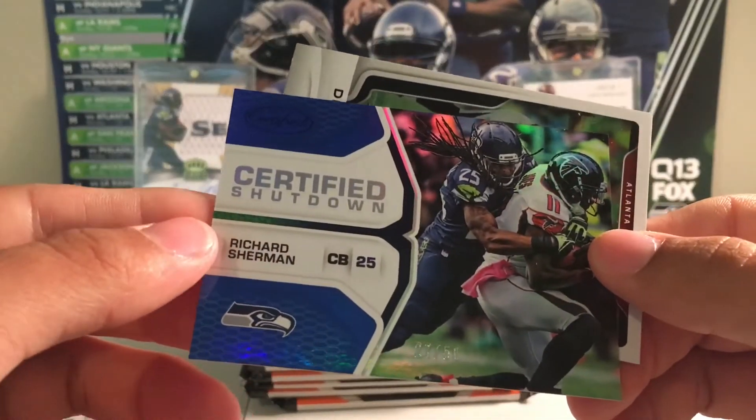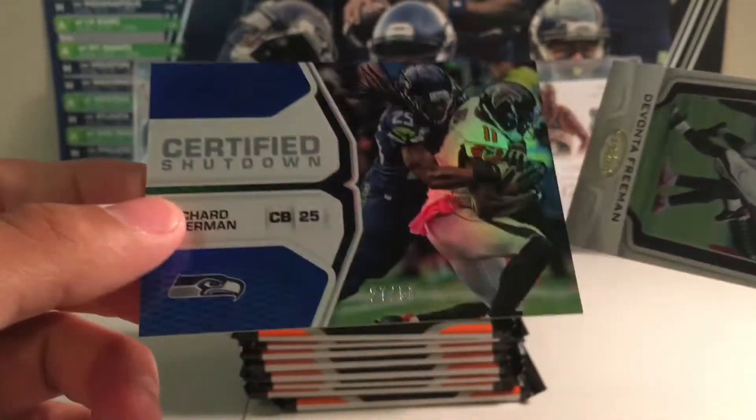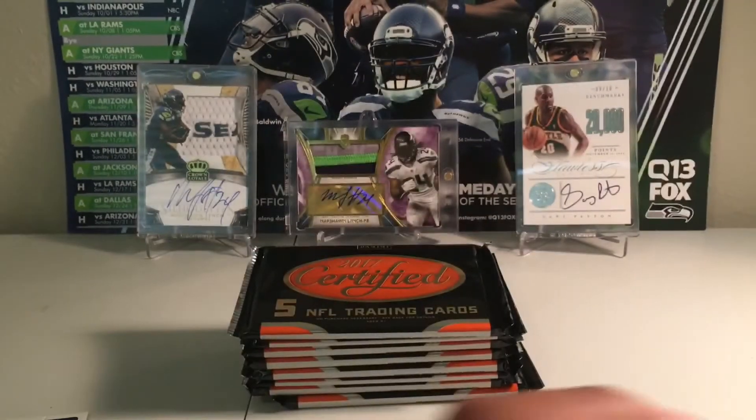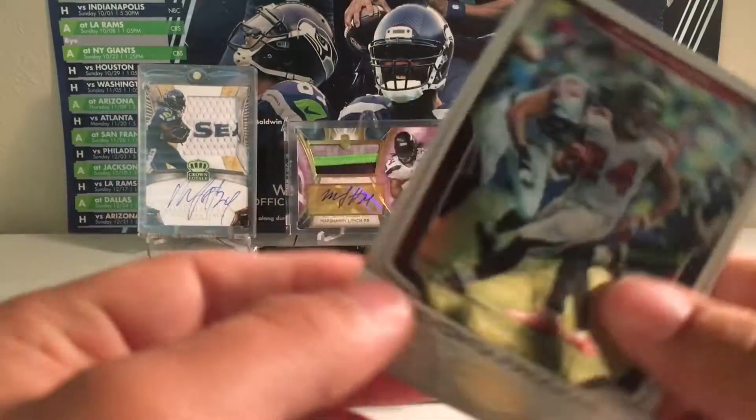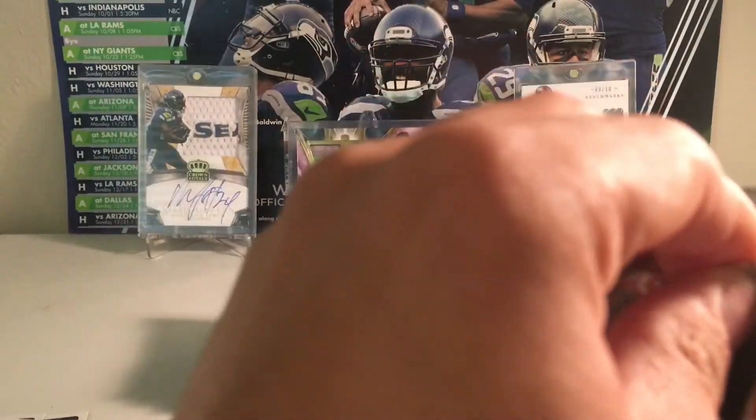Then you got certified shutdowns of Richard Sherman, numbered to 50. That's a nice Seahawks mojo right there. And then Devonta Freeman. That Sherman must be a good sign for the Seahawks.